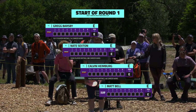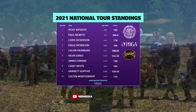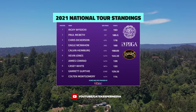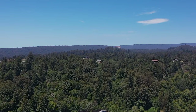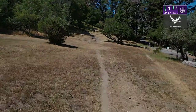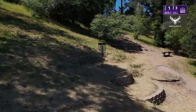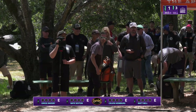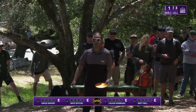We've got a great card — Greg Barsby, Nate Sexton, Calvin Heimberg, and a Santa Cruz local, Matt Bell. A lot of differing play styles. Matt Bell obviously having a lot of experience at De La Vieja, almost winning this event and being on lead card numerous times, and Greg Barsby having an incredible amount of history here. Moving into hole number one — straight ahead, uphill sloping to the right, a hole you can definitely get birdie on.